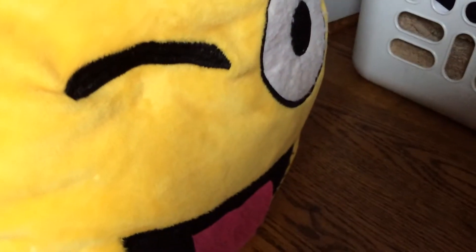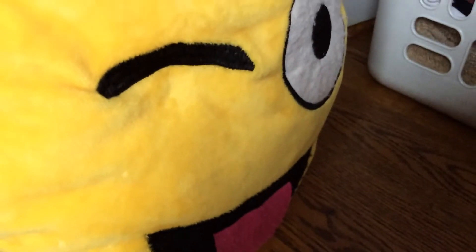And a blue version. This is now the smiley emoji. That's what I call it, and he is basically winking.